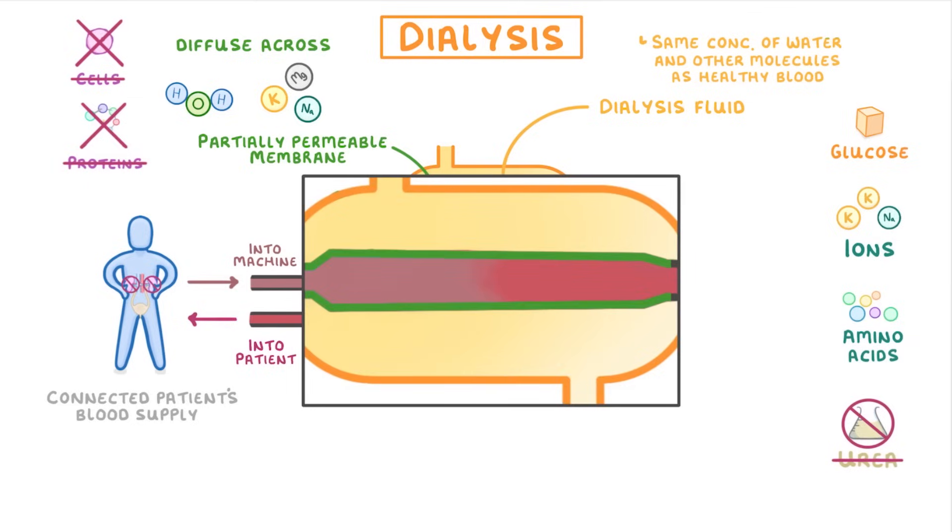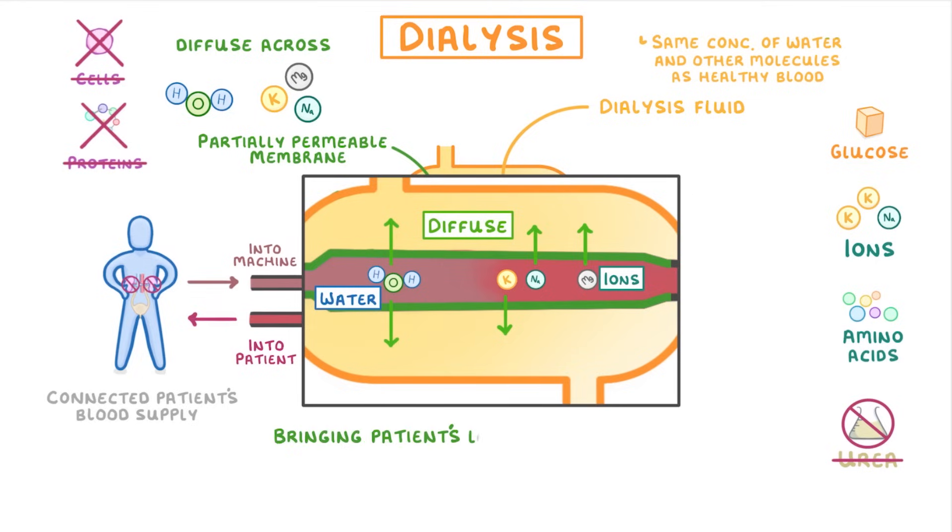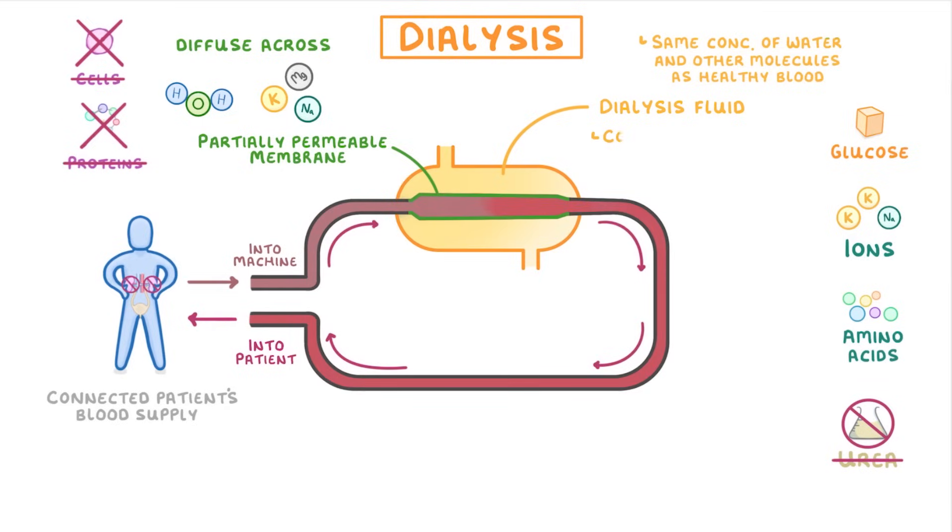This means that if the patient has too much of anything, like too many ions or too much water, they'll diffuse across the partially permeable membrane into the dialysis fluid, because there'll be a concentration gradient. And that will bring the patient's blood levels back down to normal. The problem is that after a while it would reach equilibrium, and nothing would diffuse anymore. So to prevent this, the dialysis fluid is constantly replaced, with new fluid being pumped in from the bottom and older fluid passing out of the top, meaning there's always a concentration gradient.